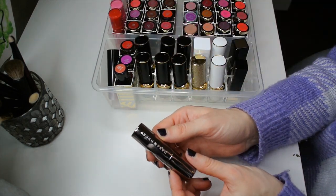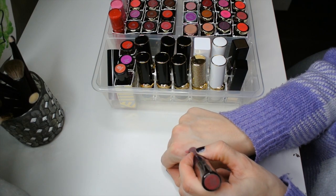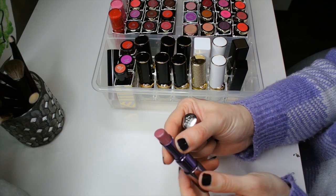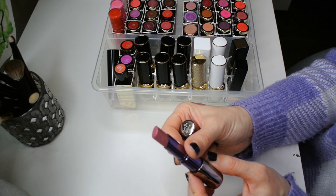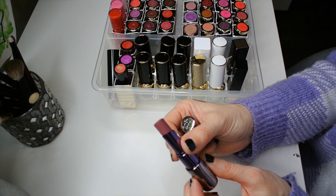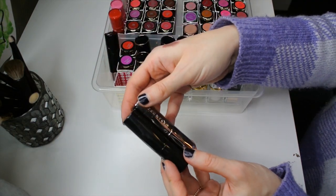Then we have a really old one — this might be my first ever Urban Decay lipstick. This is the shade Rapture and it is a mauve purple neutral. It's a beautiful, creamy formula and the lipstick is still fine. I see some blooming of the oils over here — don't worry, it's not mold or anything dangerous. It's just a little bit of wax blooming because the lipstick has been through a lot of temperature changes, especially during the hot summers here. These two still come in the old Revolution packaging.